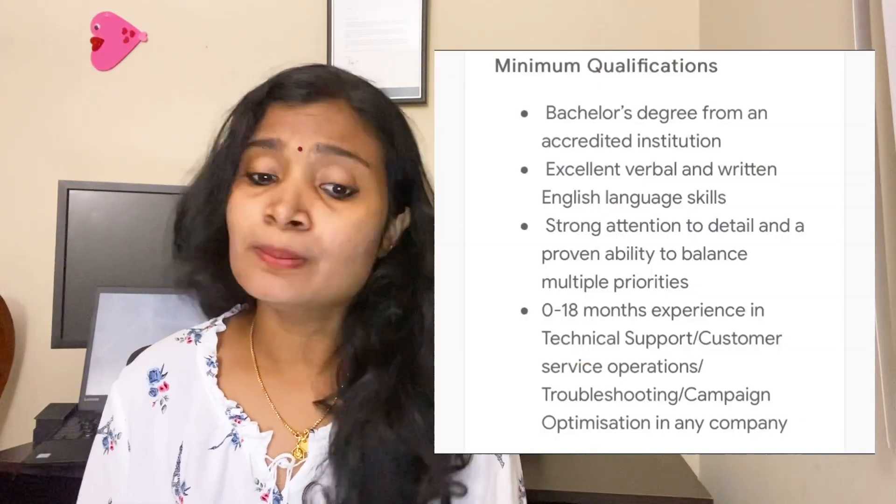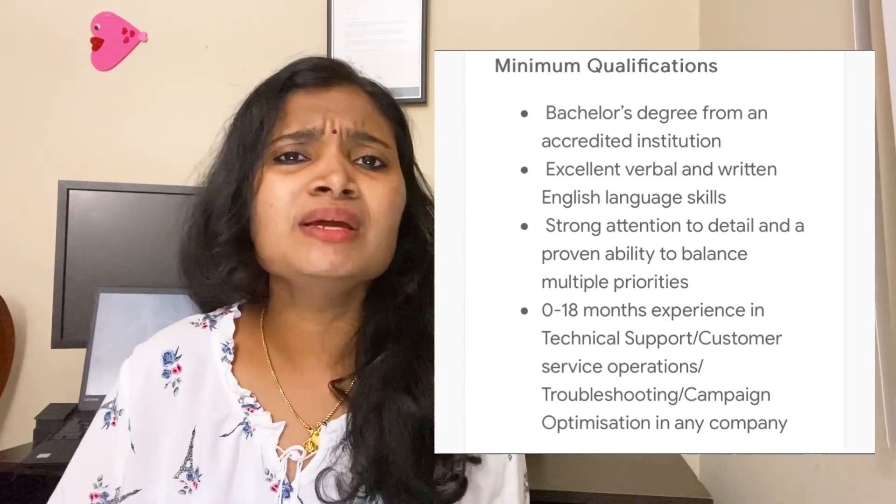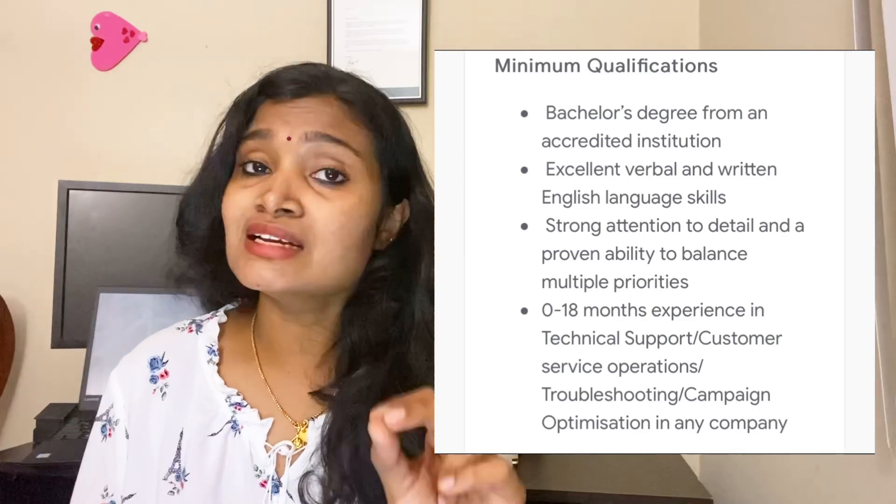The minimum qualification required is a bachelor's degree from an accredited institution — meaning any government-approved institution. It can be in any stream. You should also have English language skills — both written and verbal communication — strong attention to detail, and 0 to 18 months of tech support or customer service related experience. So freshers up to 18 months of experience are eligible.